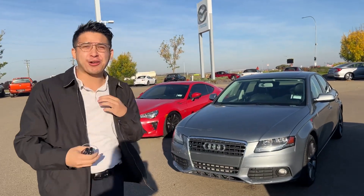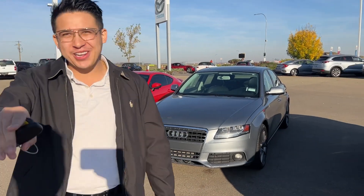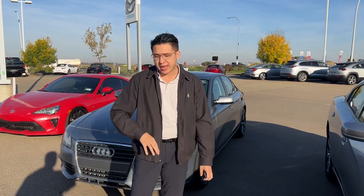Hey Sejapreet, good morning. It's Eric from LA Mazda, Tony behind the camera. I've got the Audi A4 Quattro 2.0 turbo for you today. Come take a look.